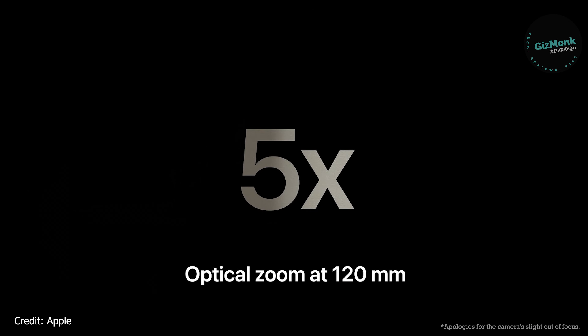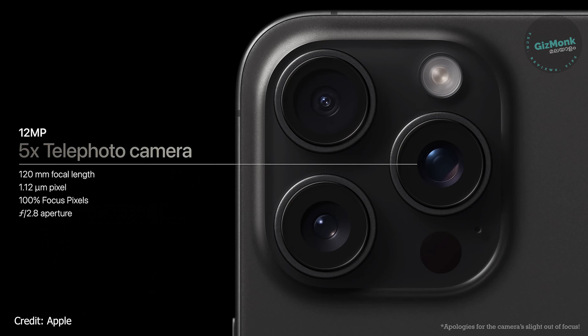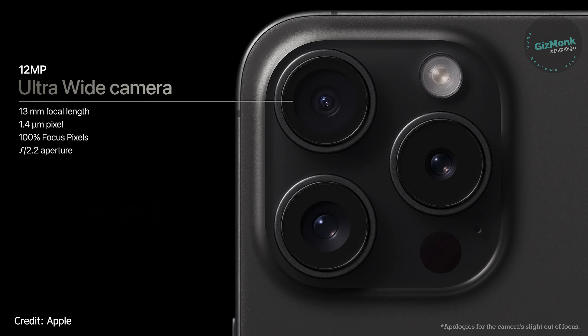You can set it to trigger the camera shutter or take a photo. When using an iPhone, you can customize it a little bit. The power button remains on the right side.